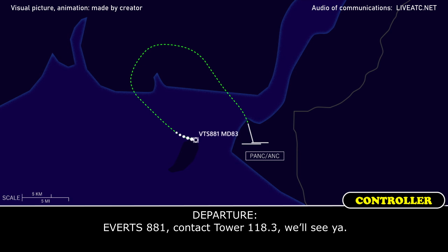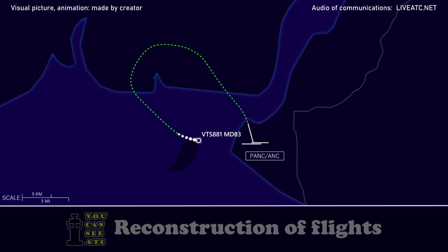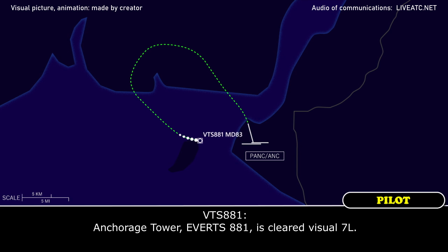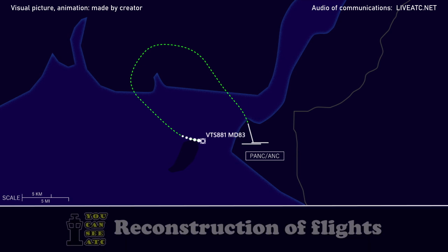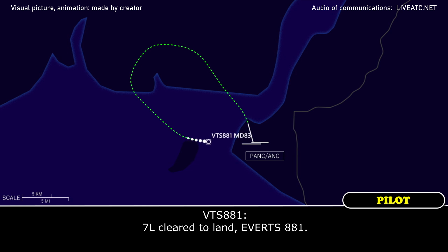118.881, contact tower 118.8. Increase tower, Everett 881, cleared visual 7 left. 7 left, cleared to land, 881.